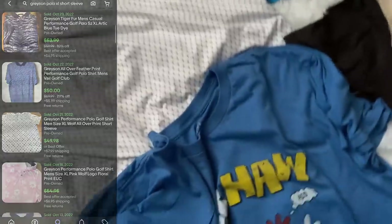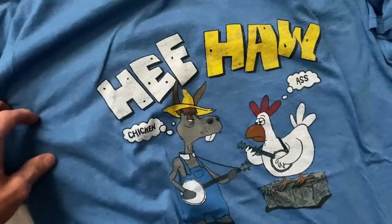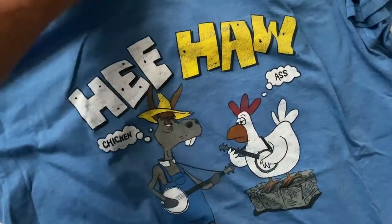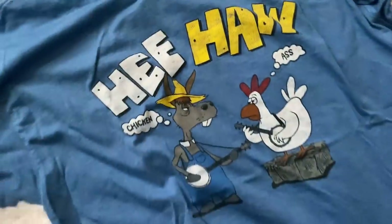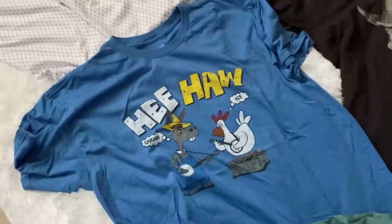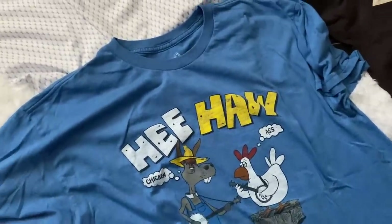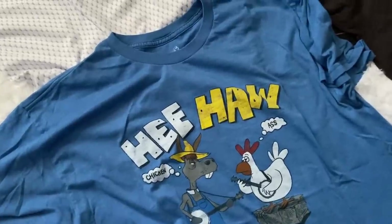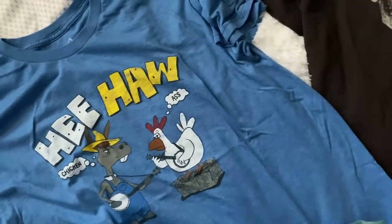Don't get too excited about this — I'm not even sure why I kept it. It's a Hee-Haw shirt, size XL. It ended up in my cart and I just forgot to take it out. I'll probably push this to $15, but I'm not exactly excited about that and I don't think it's necessarily a bolo. Cute enough — $15 on that.